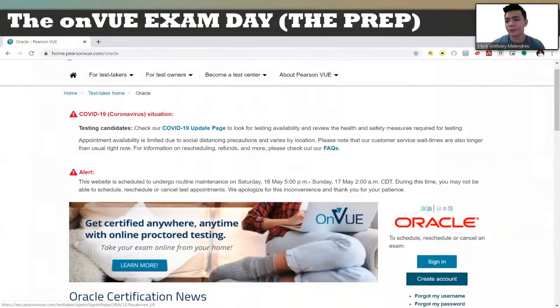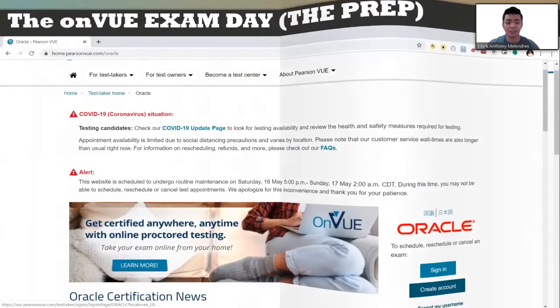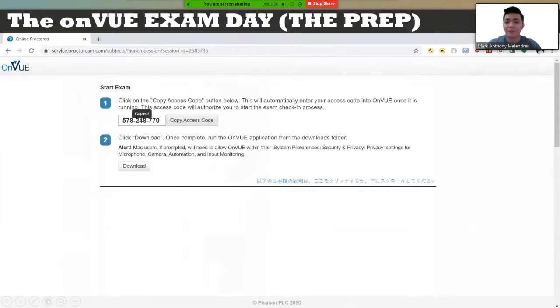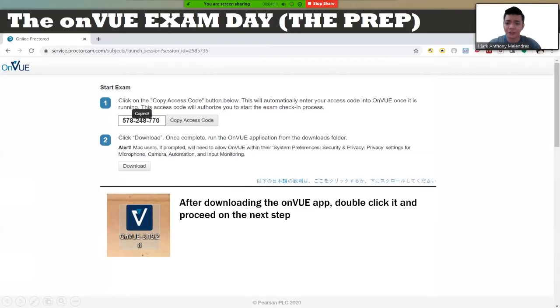15 minutes before your exam schedule, log in to your Pearson Vue account — sign in with your username and password. After signing in, click Begin Exam, then proceed to copying the access code. Next, download the OnView application, which will go to your downloads folder. You can cut and paste it to your desktop if you want.